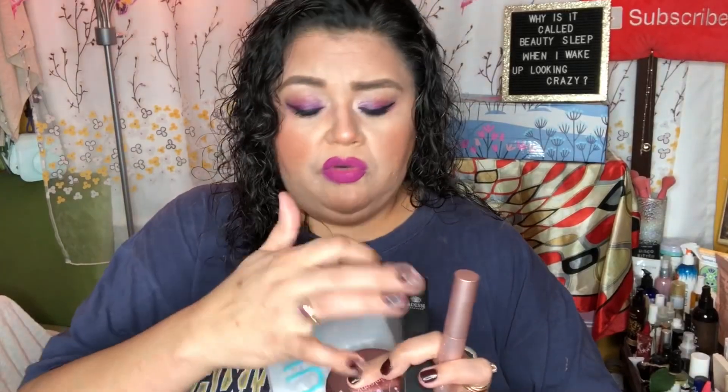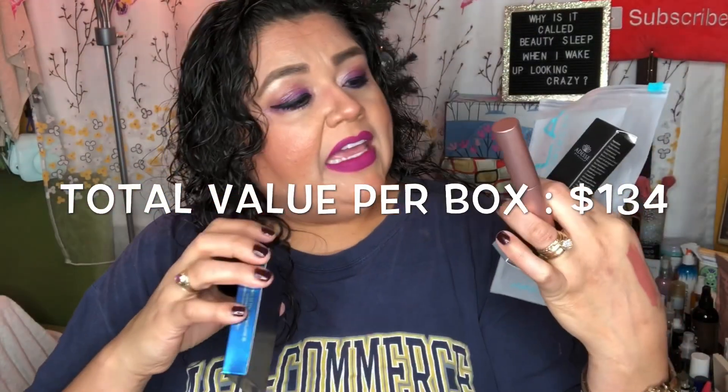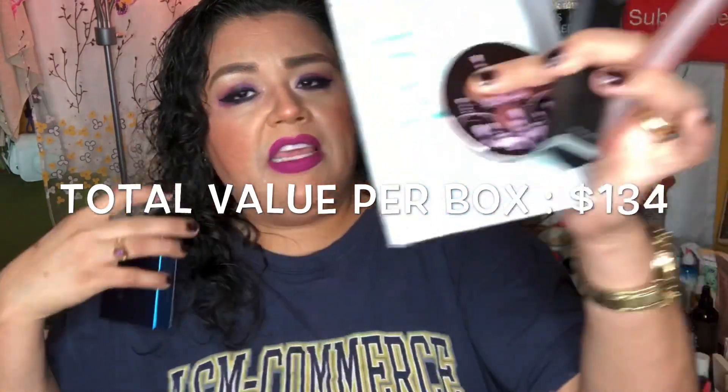I'm so happy I got these Tula masks because I was bummed I didn't get them in my February box earlier in the year. Out of all five items in this box, I'm most excited about these. I'm kind of tired of seeing so many Tarte palettes, and I already have this one, so that'll make a great giveaway.